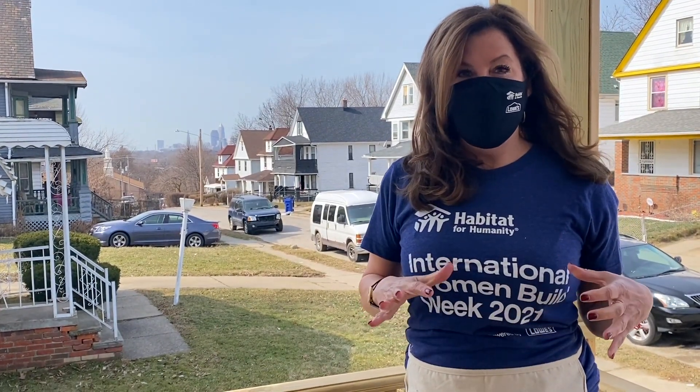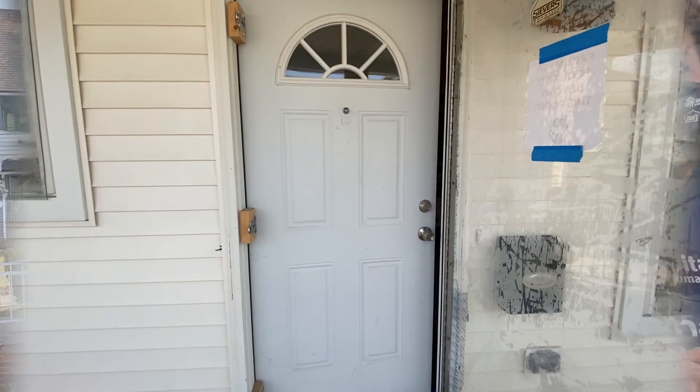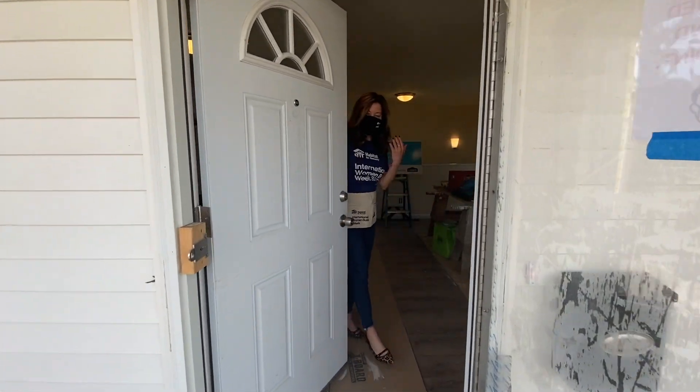I'd love to take you inside and give you a tour of this amazing home. So follow me inside. Welcome, come inside for a tour.